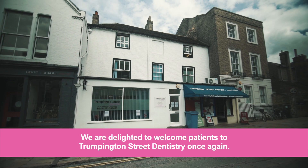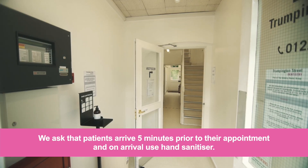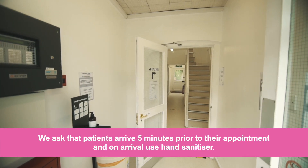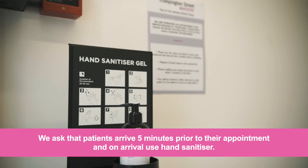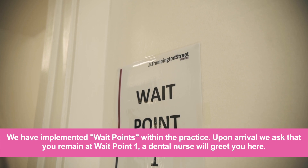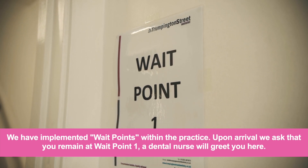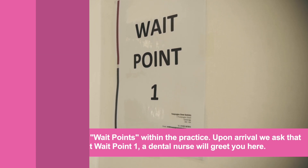We are delighted to welcome patients to Trumpington Street Dentistry once again. We ask that patients arrive five minutes prior to their appointment and on arrival use hand sanitizer. We have implemented wait points within the practice. Upon arrival we ask that you remain at wait point one, where a dental nurse will greet you.